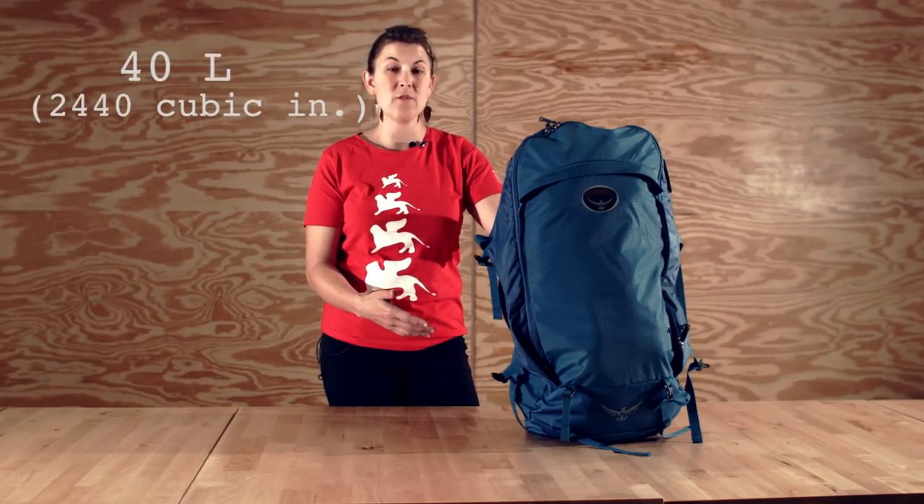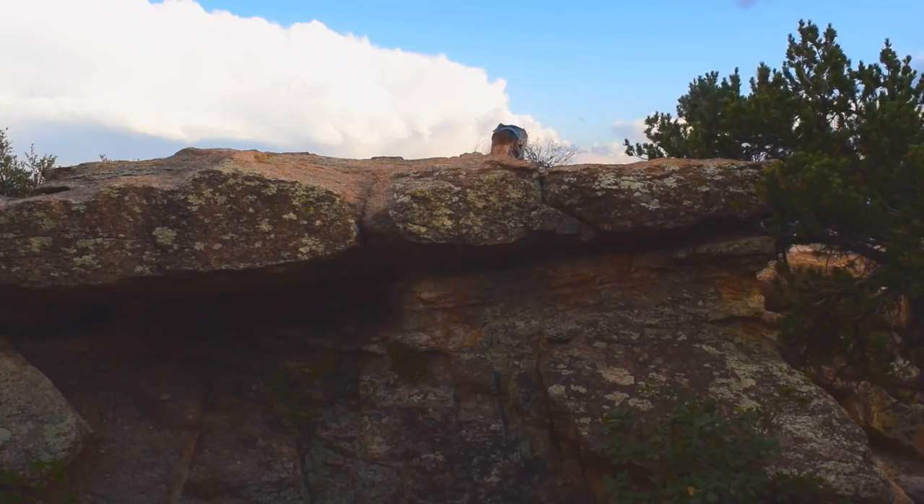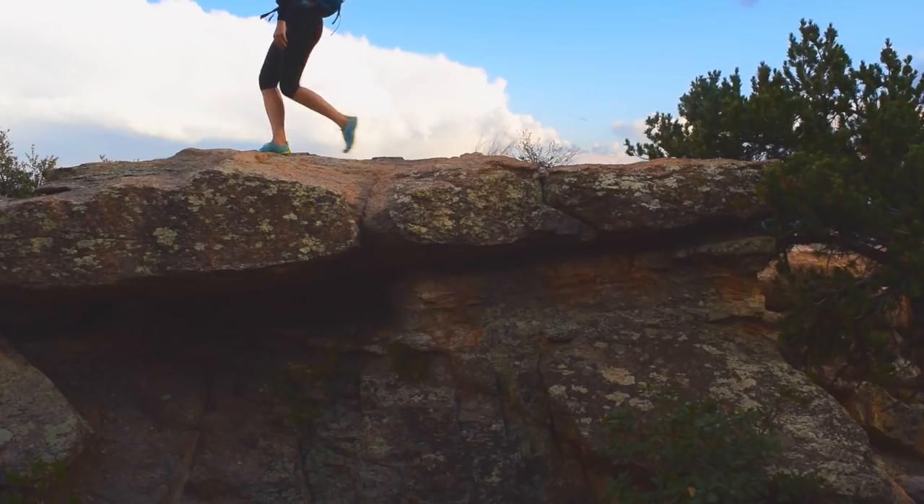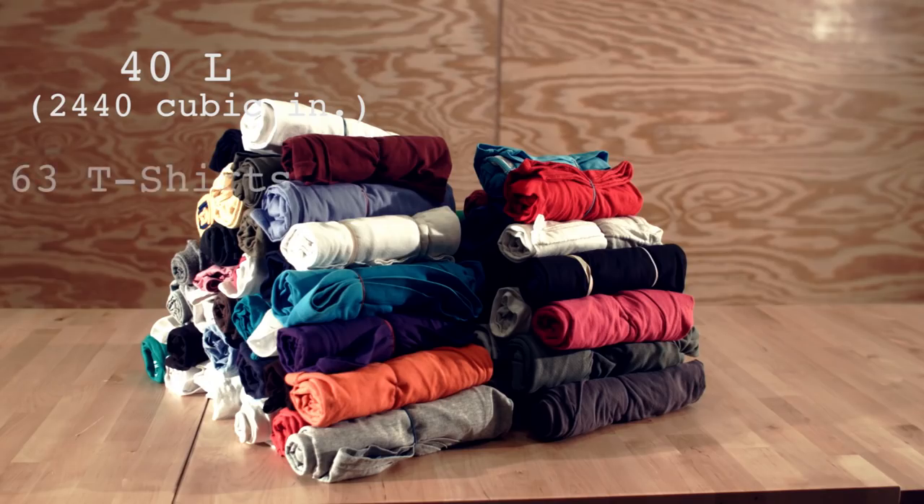Here's our 40 liter bag. For travelers I think 40 liters is plenty. Some professional mountaineers say this is the biggest backcountry bag you need, especially if you have your gear dialed in. It fits 63 t-shirts.